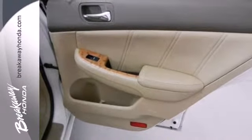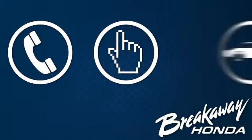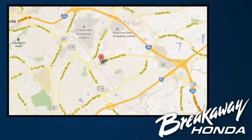See it for yourself today when you take it for a test drive. Call, click or stop in today. We're conveniently located at 330 Woodruff Road in Greenville, South Carolina.